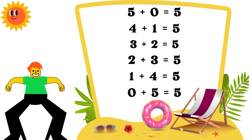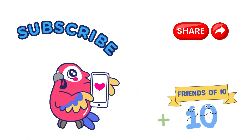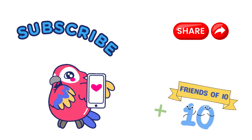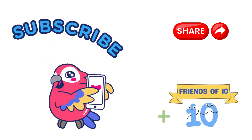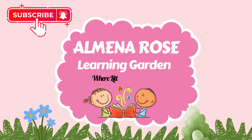You're amazing at making five! Don't forget to subscribe for more math fun. Also check out our other math facts video, The Friends of Ten — the link is below. See you next time!